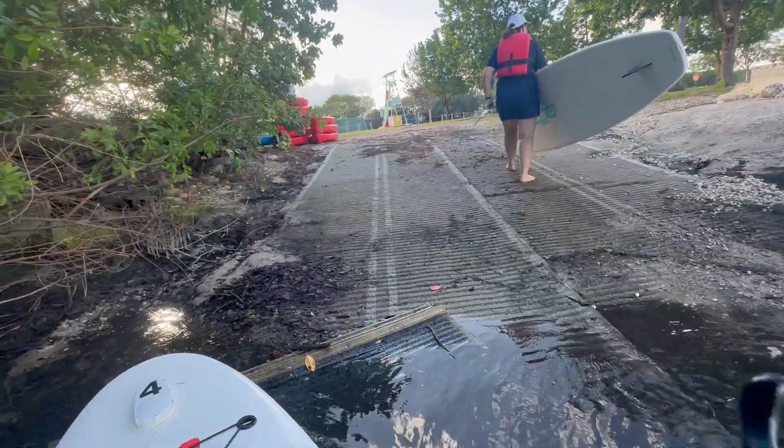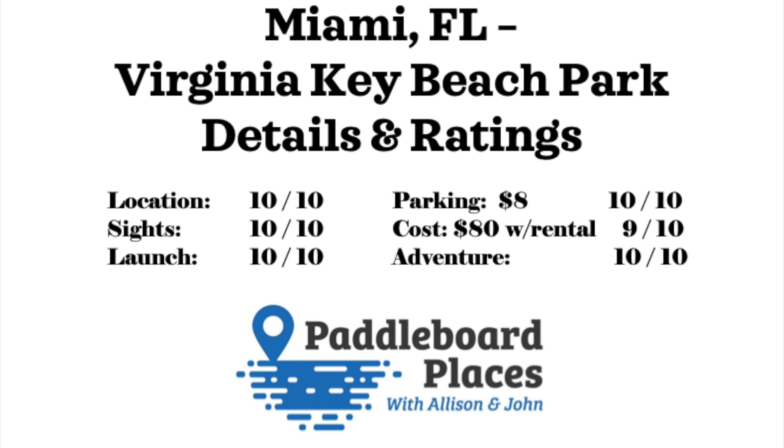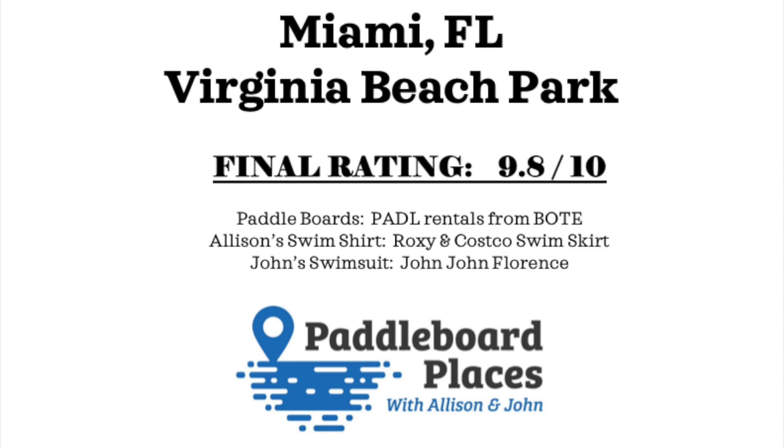We got in trouble for being a little late past the deadline, but Virginia Key Beach Park was really cool. It's kind of three rides in one: you launch in the channel, turn the corner and you're by a beach area, then turn the corner again and see the skyline of Miami. Great location, awesome, easy to launch — it was only eight dollars to get into the park. We hired PADL for both the rental and the tour, which I'd suggest doing. We learned a lot. It ended up with a final rating of 9.8 out of 10.